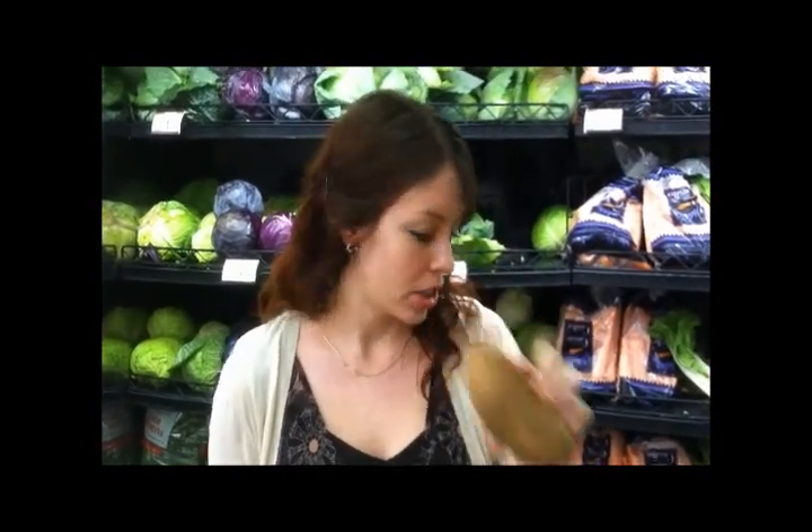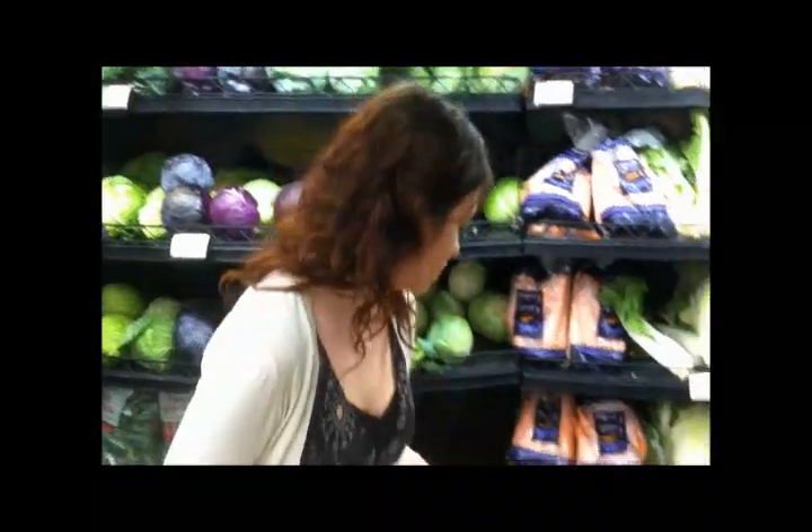This is obviously our starchy vegetable. We talked about how potatoes, peas, and corn are the ones that are going to raise our blood sugar a little bit higher. So potato — very good job, it's a great starchy vegetable. We've got our banana pepper, which is a non-starchy vegetable. It's a good one to incorporate in things like salads or on sandwiches, anything you like. So that's an awesome one too.